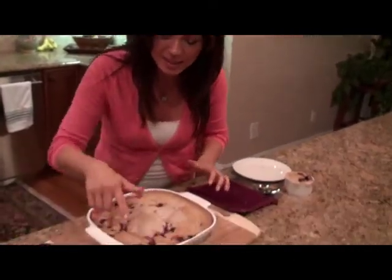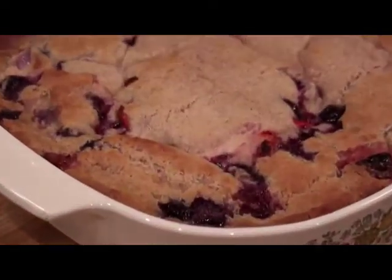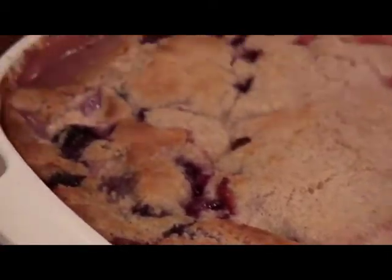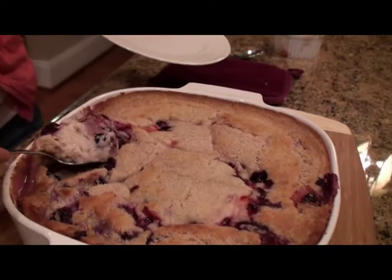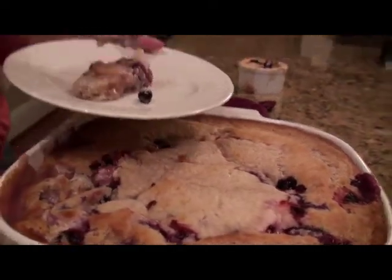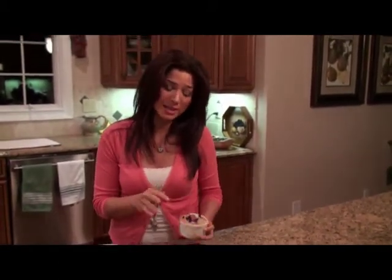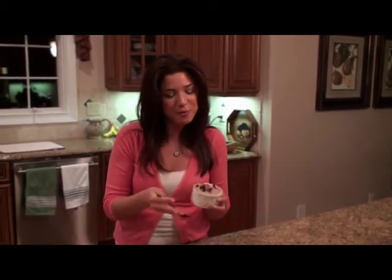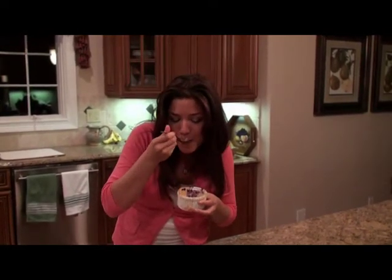I just took this out of the oven. You can still see the berries are bubbling and it has a nice golden crust on top. You can see how it's risen up, and I love that you can see the berries — oh, so good! Get a nice scoop — look how light and fluffy that is. That is a perfect moment.